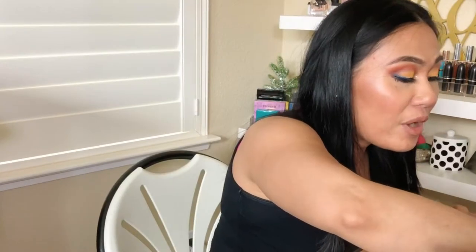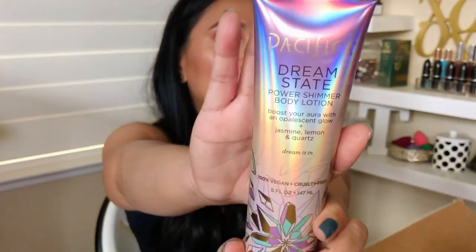I'm so excited for this Pacifica Dream State Power Shimmer body lotion with a jasmine, lemon, and quartz scent. The packaging is so pretty — I always see the Pacifica brand at Ulta. It's a body shimmer that gives you a glow. When you put it on it's more like your skin starts to glow, but it's a natural glow — not obvious glitter. It gives you a sheen when the sun hits it. It's full size, nice and big.